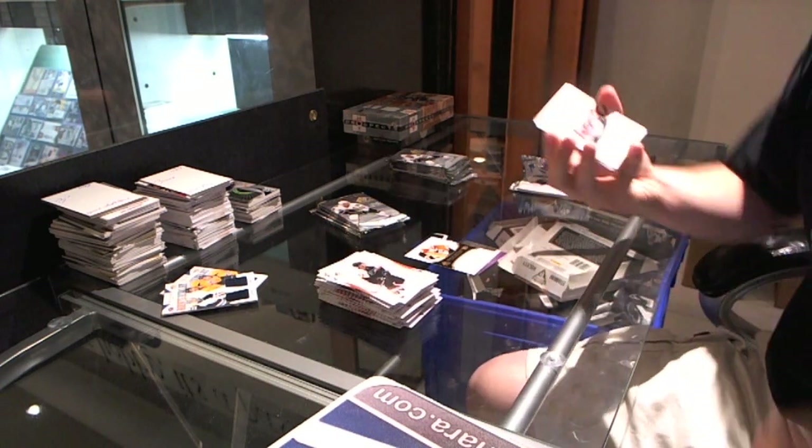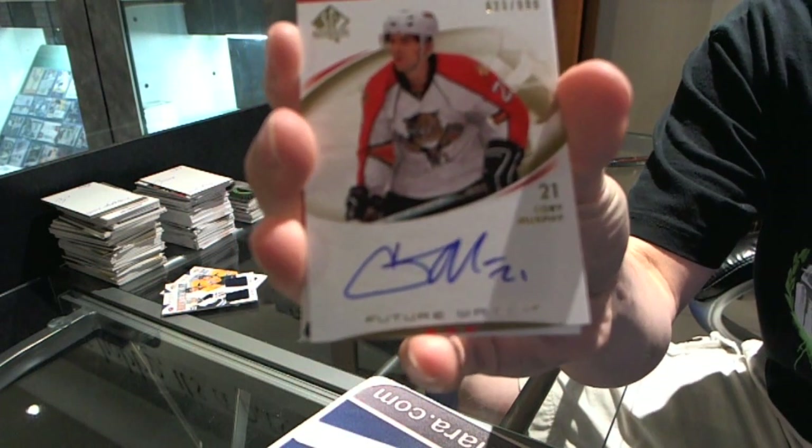Future Watch rookie auto numbered to 999 for the Florida Panthers, Corey Murphy.